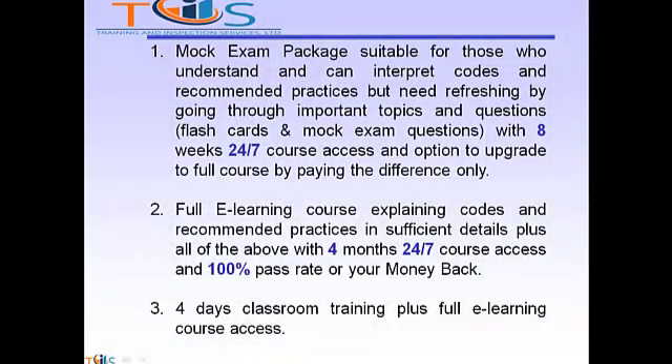If you are planning to take API Source Inspector Rotating Equipment, we have three options for you. Option 1: Mock Exam Package, suitable for those who can understand and interpret codes and recommended practices but need to refresh by going through important topics and questions. Our flashcards and mock exam questions are available with 8 weeks 24/7 course access and an option to upgrade to the full course by paying the difference only.